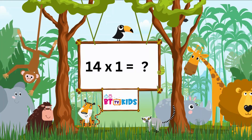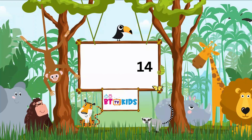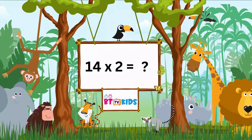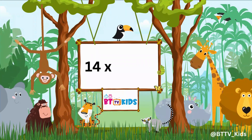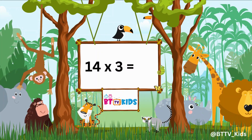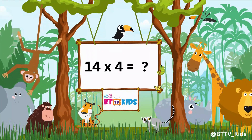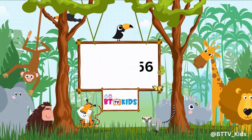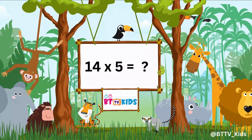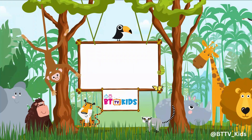Fourteen ones are fourteen. Fourteen twos are twenty-eight. Fourteen threes are forty-two. Fourteen fours are fifty-six. Fourteen fives are seventy.